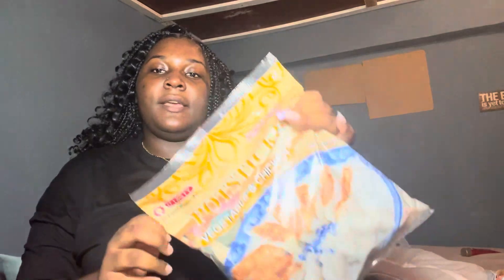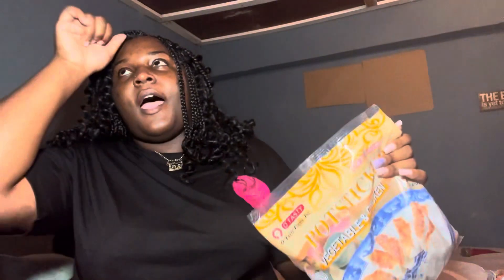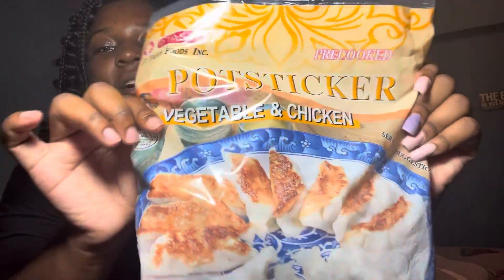So the first item I got was these popsicles — vegetable and chicken popsicles from Price Mark. This is the best thing; I love this. It's like a quick meal and I love this. This is the first item in our haul.